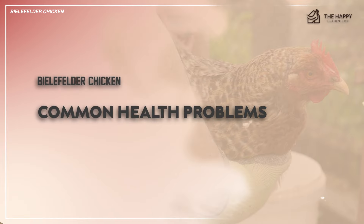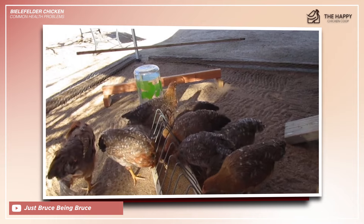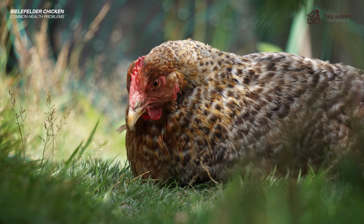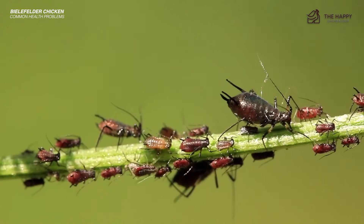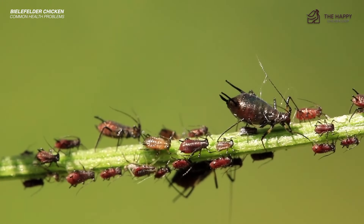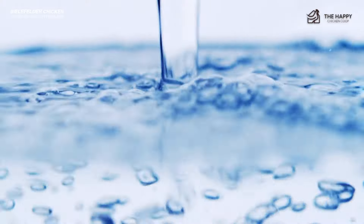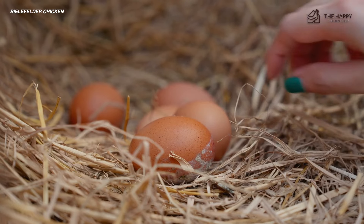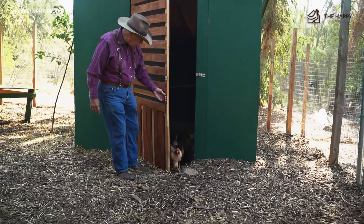Bielefelder chicken common health problems. Bielelfelders are not prone to many common health issues because they are relatively stable and can handle quite a bit of adversity. Still, there are a few afflictions to watch out for, including overheating — these birds are remarkably well-equipped to deal with cold temperatures, but excess heat may be deadly — and parasites. No chicken is immune to an overload of parasites, so make sure your Bielelfelders always have a clean coop, clean feeders, and a constant fresh water supply. This dual-purpose breed excels in both egg and meat production, offering consistently large brown eggs and flavorful meat. Their efficient feed conversion makes them environmentally friendly and cost-effective. No wonder they're popular among small-scale farmers.